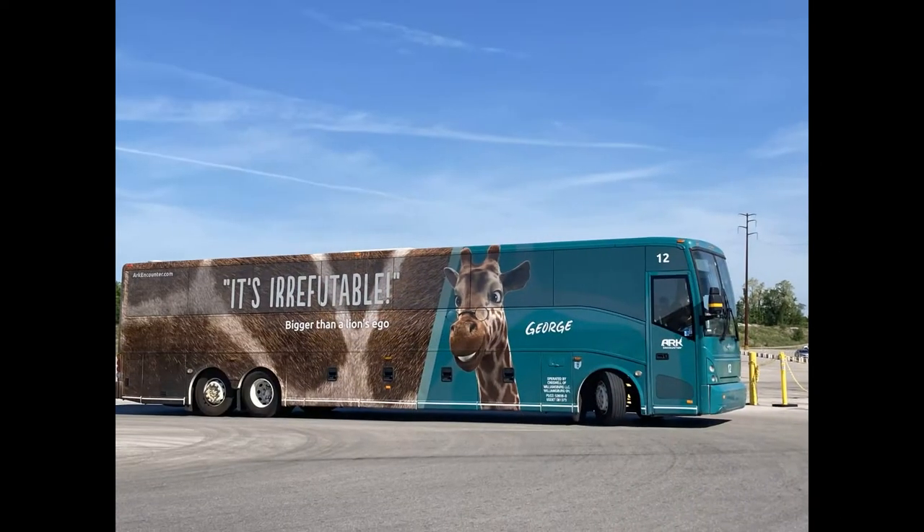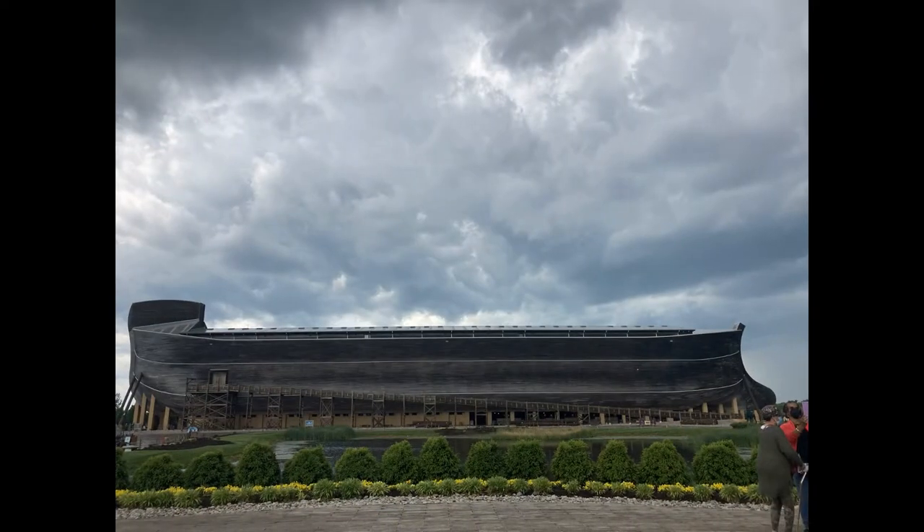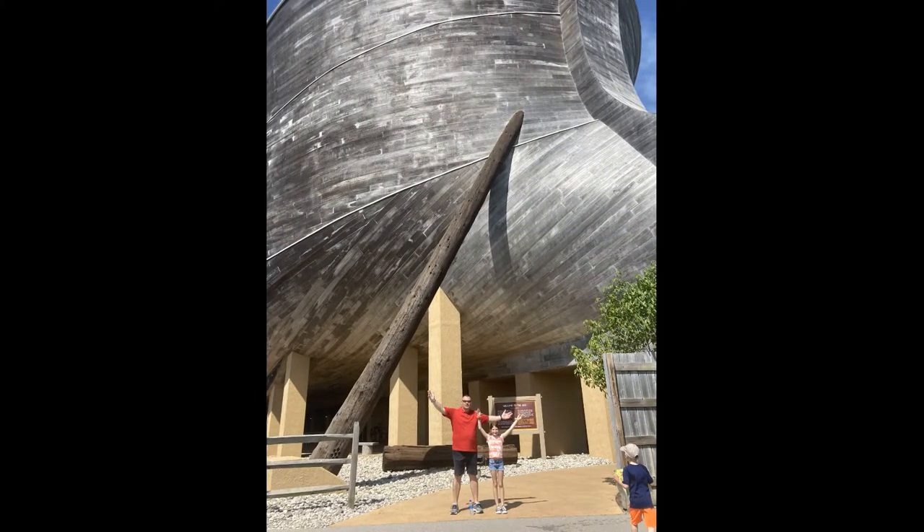Once we park our car, we get to ride on a bus over to the Ark. There are beautiful areas along the way. Oh my goodness! There it is! It's huge! Come on, let's go inside together. We better hurry — the storm's about to come!